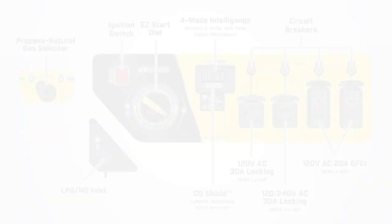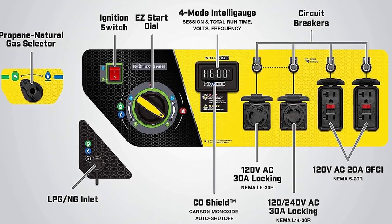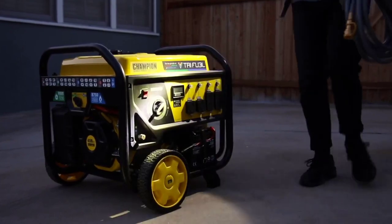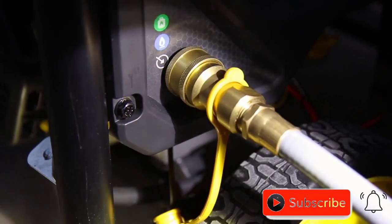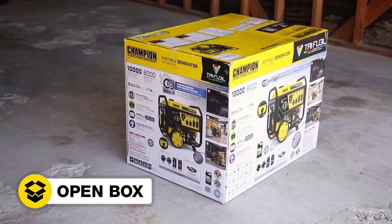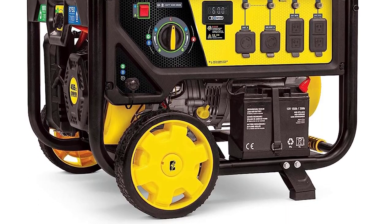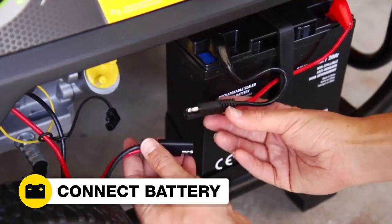Additionally, the generator can run on gasoline, propane, or natural gas, with the capacity to produce 10,000 starting watts and 8,000 running watts on gasoline, 9,000 starting watts and 7,200 running watts on propane, and 8,750 starting watts and 7,000 running watts on natural gas. Furthermore, the Champion Power Equipment 100416 Generator boasts a steel gasoline tank and is designed to track voltage, frequency, session run time, and total run time to help you monitor output and track maintenance intervals.